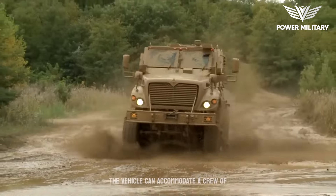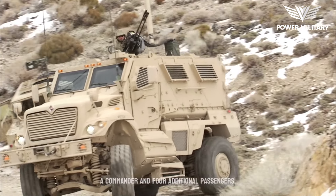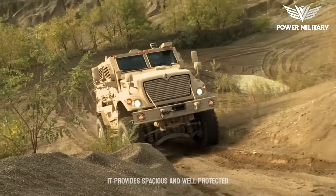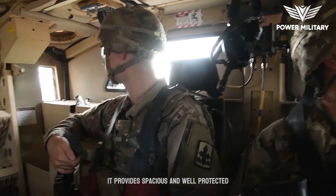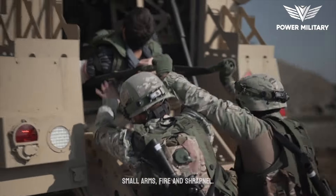The vehicle can accommodate a crew of up to six personnel, including a driver, a commander, and four additional passengers. It provides spacious and well-protected seating arrangements with ballistic protection against small arms fire and shrapnel.